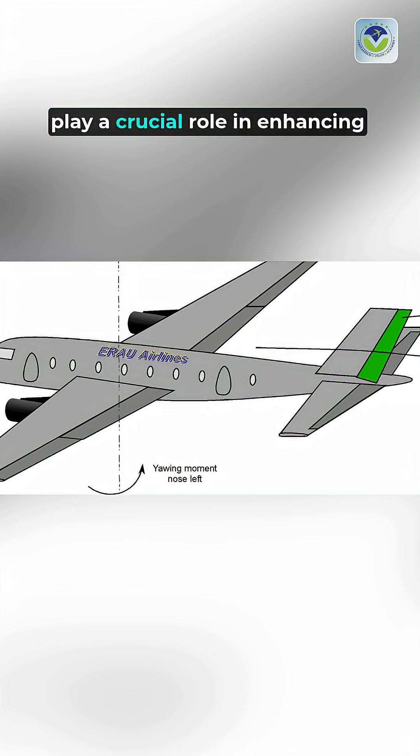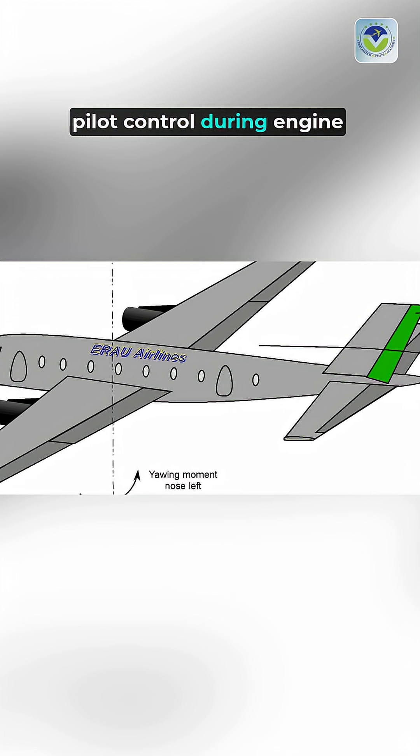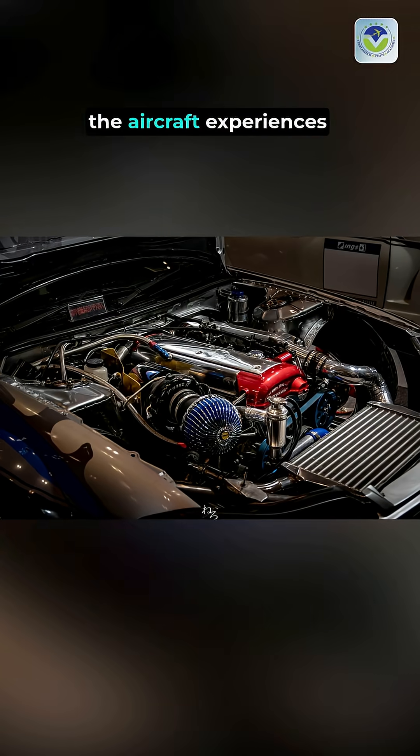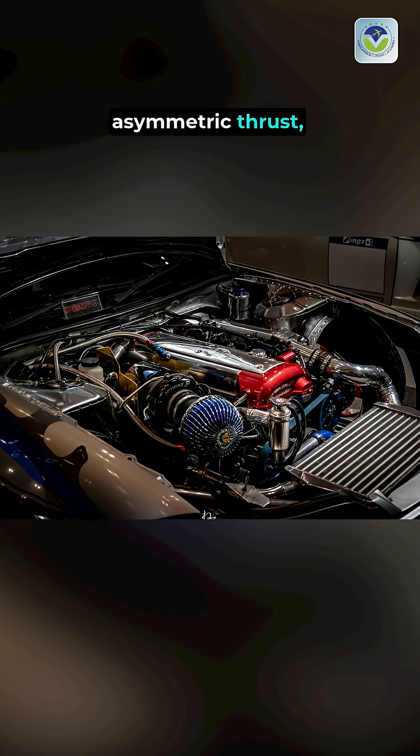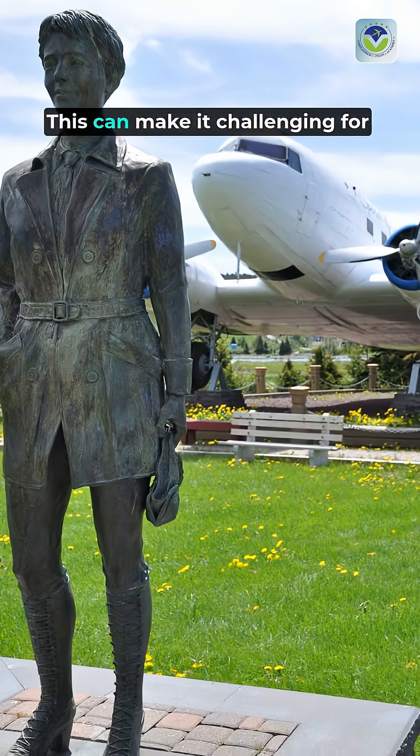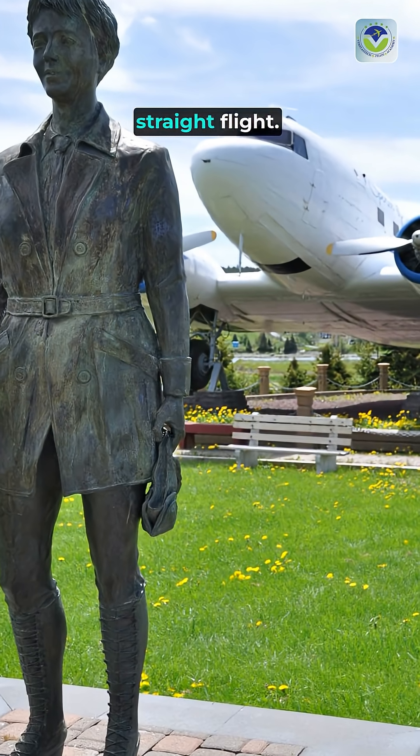Aircraft rudder boost systems play a crucial role in enhancing pilot control during engine failure scenarios. When an engine fails, the aircraft experiences asymmetric thrust, causing it to yaw towards the inoperative engine. This can make it challenging for pilots to maintain straight flight.